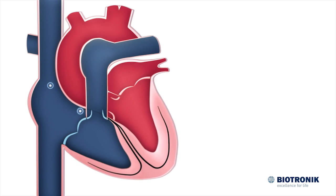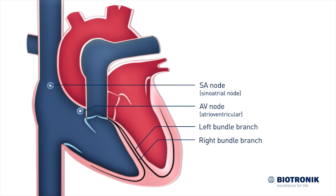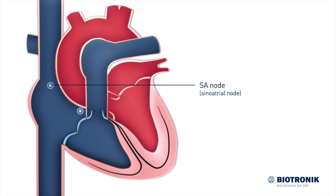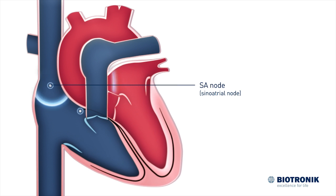The cardiac conduction system consists of the SA node, the AV node, and the left and right bundle branches. The electrical stimuli are generated in the SA node, the natural pacemaker of the heart. The SA node determines how often the heart beats per minute.